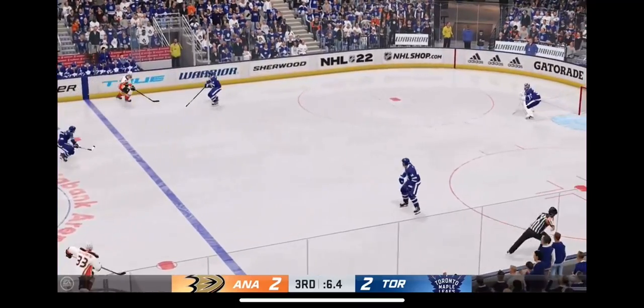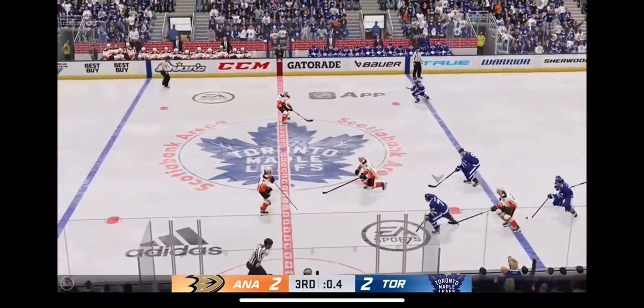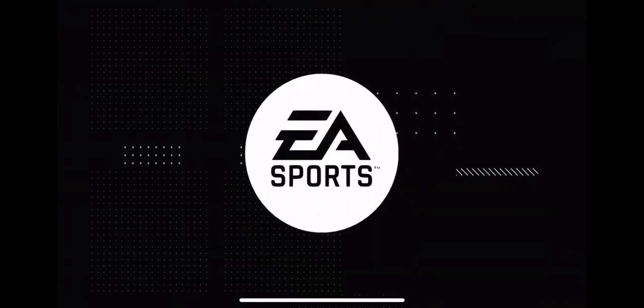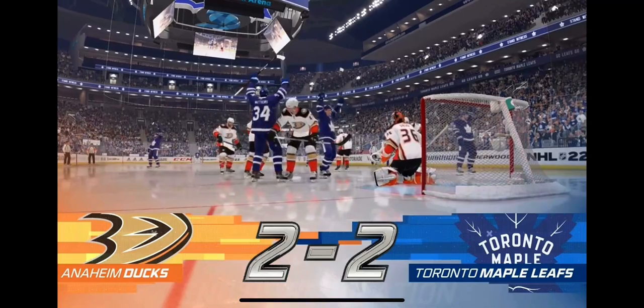Anaheim's in transition. There's the horn and we are still evened up — that means we've got bonus time. OT action is just around the corner.